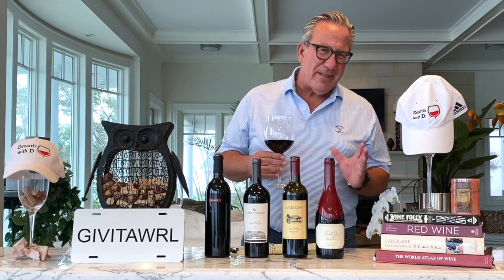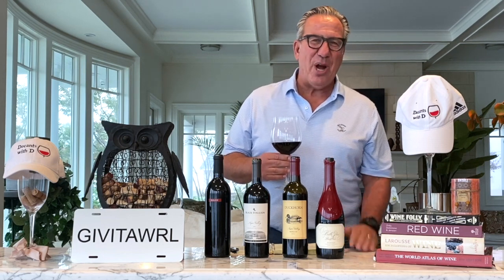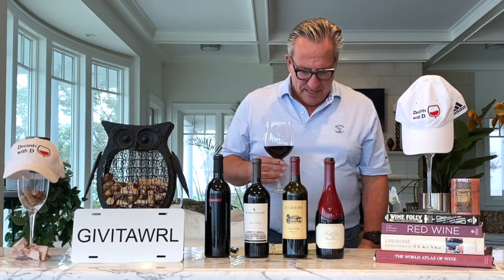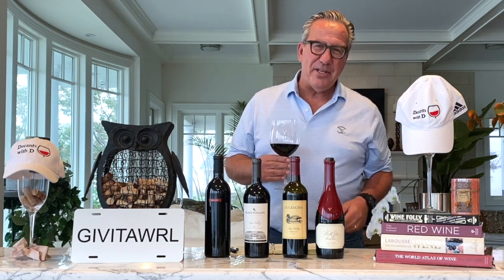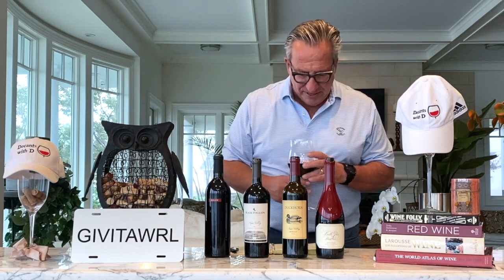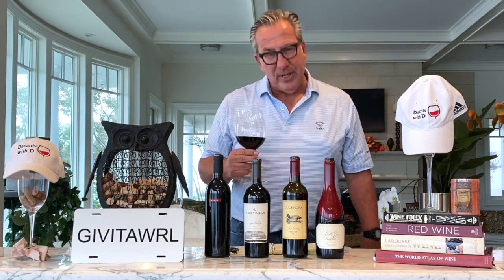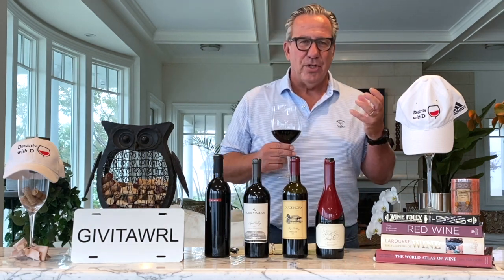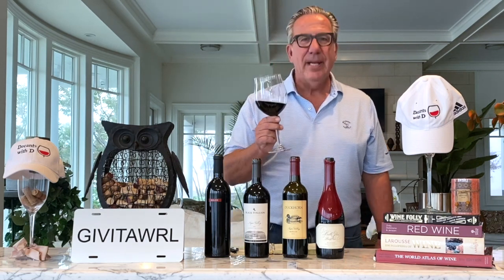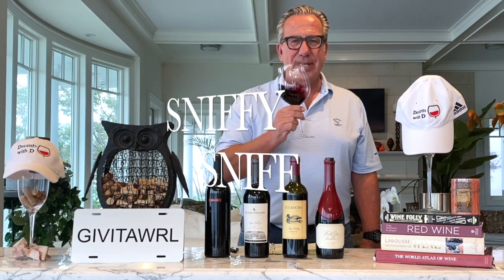The food pairing that a Pinot Noir is so world famous for is duck — that's the number one wine you will drink with a duck. And of course, heading towards the holidays here, Pinot Noir is also great with turkey. It's a great Thanksgiving wine, and you can have a Pinot Noir with a strong tuna steak, or with some lobsters — some seafood pairing is possible as well.